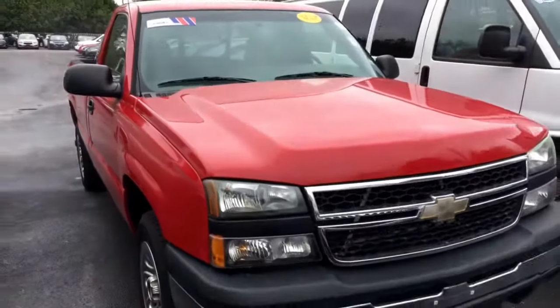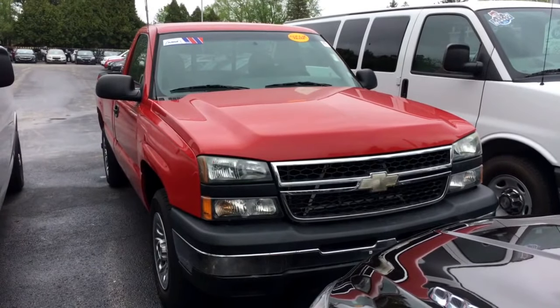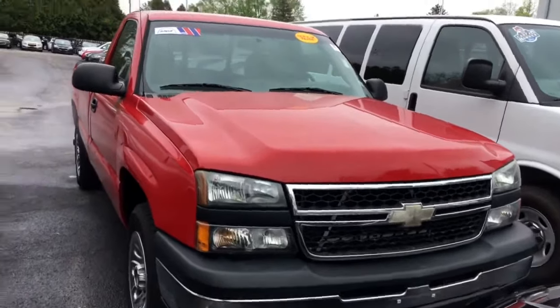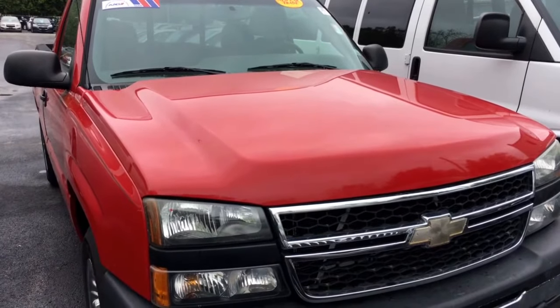It's a 2006 Silverado regular cab work truck with a 5.3 V8 and automatic transmission. It's manual everything — vinyl floor, manual windows, locks, mirrors, and manual transfer case. So if you have any questions or you'd like more information, let me know — 815-718-9288. Thanks Steve, bye.